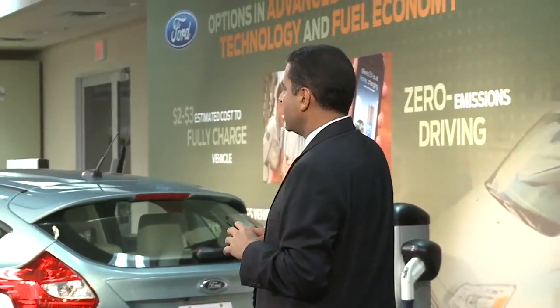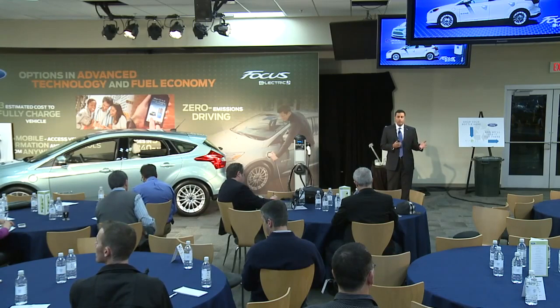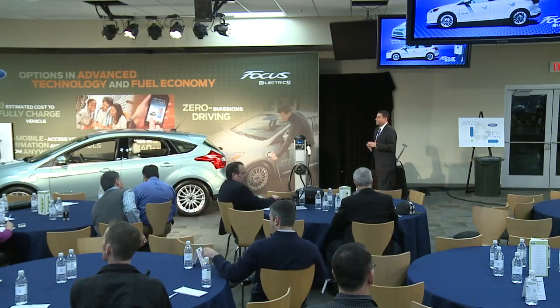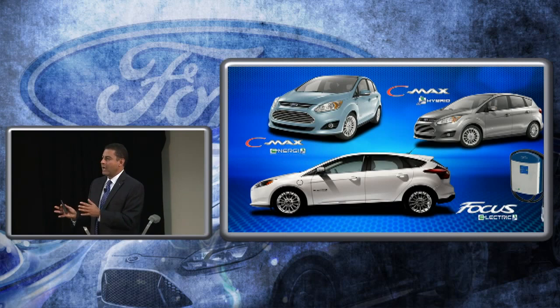We took that hybrid drive and built on it with the plug-in hybrid technology — the C-Max Energy. That gives customers who want electric drive during their daily commute the ability to charge at work, come back, charge at home overnight, and use hardly any gas during the week. But on the weekend when they need to get out of town, this vehicle gets over 500 miles of overall driving. Once you deplete the battery, you're in hybrid mode, still getting fuel economy over 40 miles per gallon.